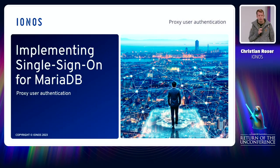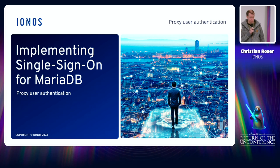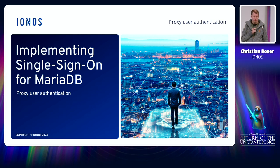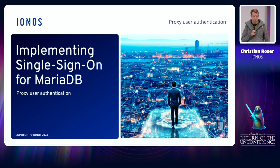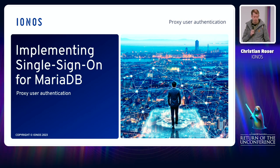Hi, welcome to my talk here at CES 2023 with the title 'Single Sign-On from MariaDB Using Proxy Users.' During my talk I would like to discuss proxy authentication in general and how we at IONOS used it to implement a single sign-on feature for our shared hosting customer databases.